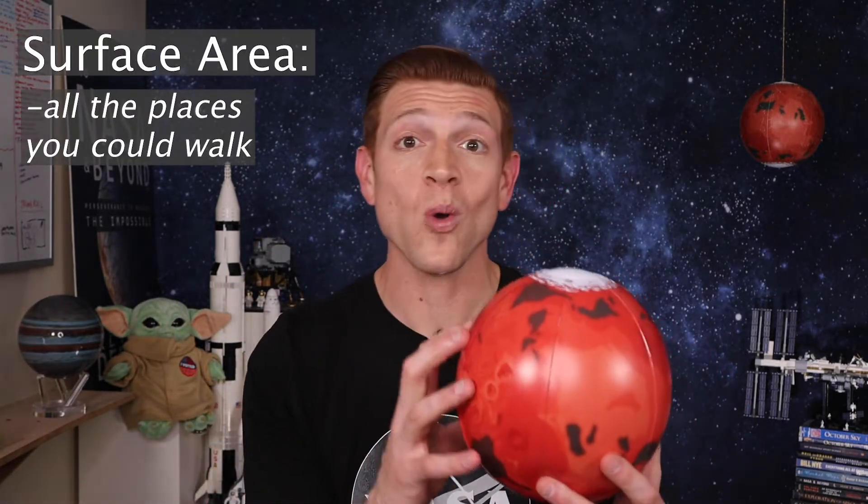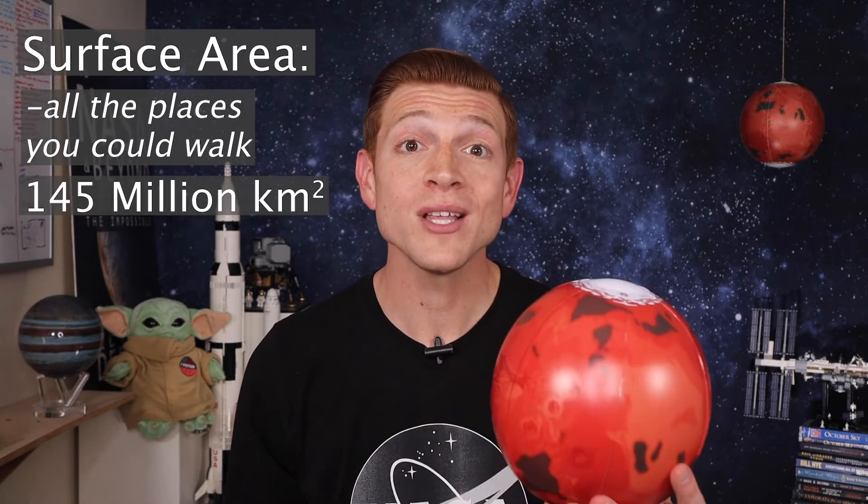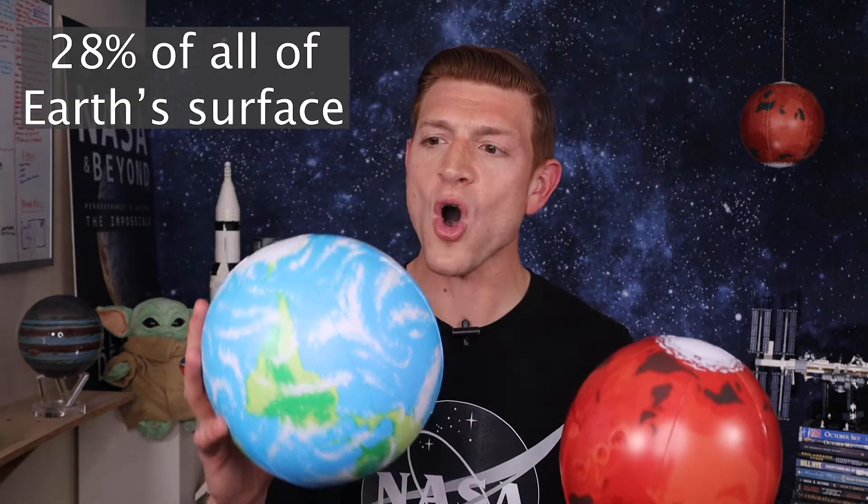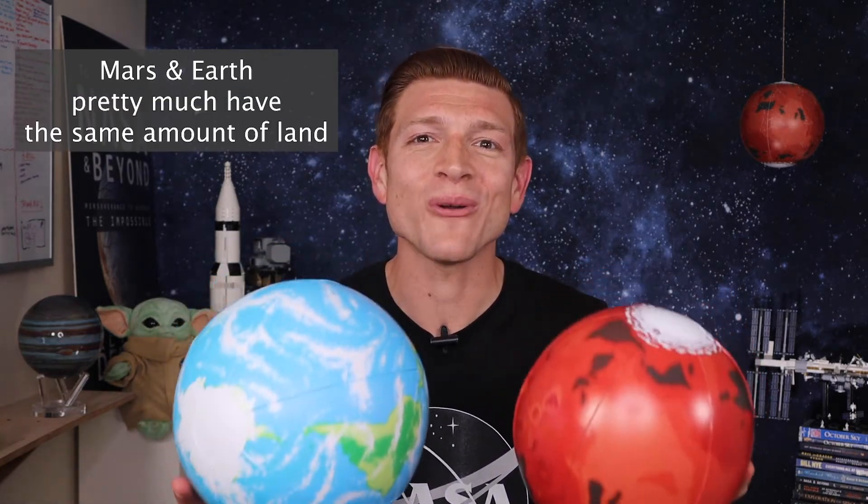The surface area of Mars — all the places that you could walk — is 145 million square kilometers or 56 million square miles. That's just 28% of all of Earth's surface. But Mars and Earth pretty much have the same amount of land. How is that possible? Well, because Earth's surface — all this blue — is 71% water.